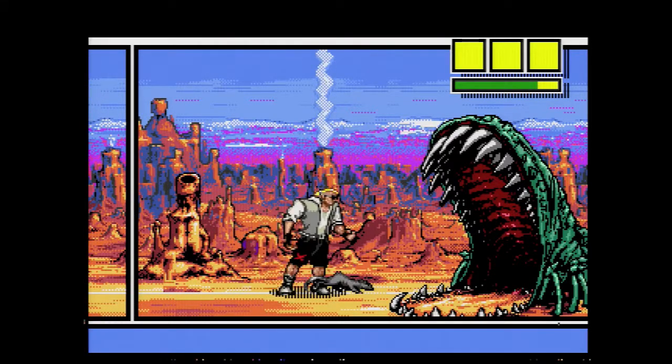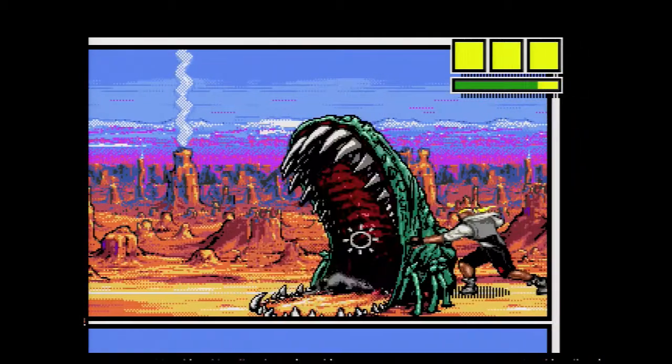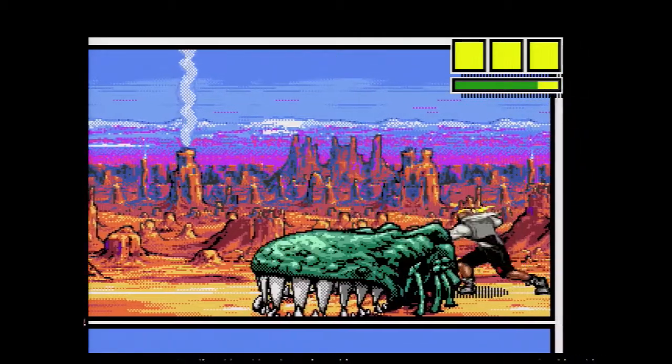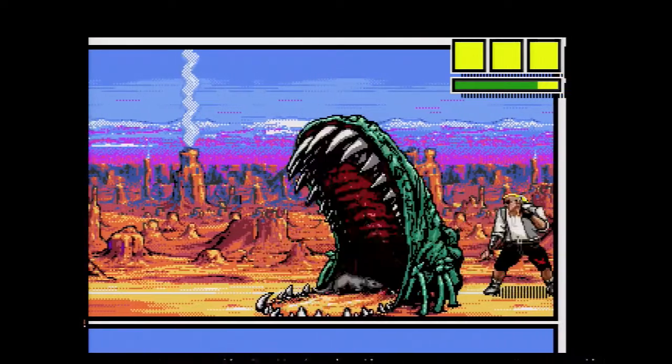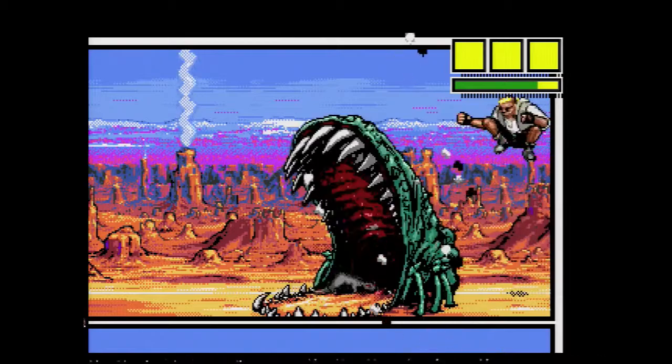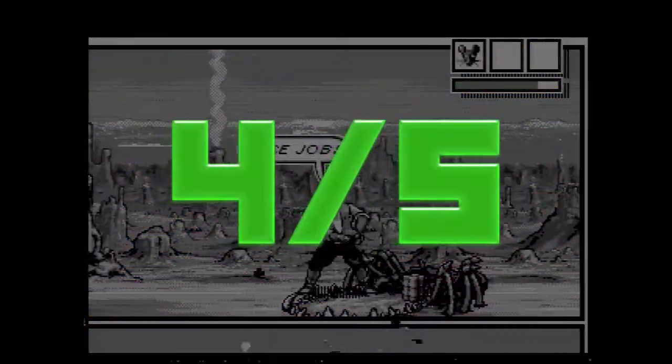Comics Zone is an awesome little title for the Sega Genesis, with an awesome presentation, responsive controls, a great grungy soundtrack, and vivid visuals. It has a few minor issues, but nothing that keeps the game from being an immensely satisfying experience. That's 4 out of 5.